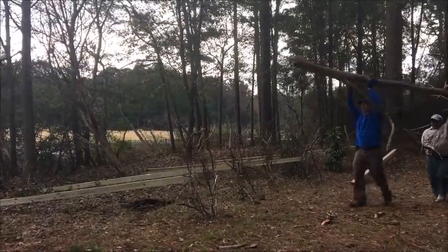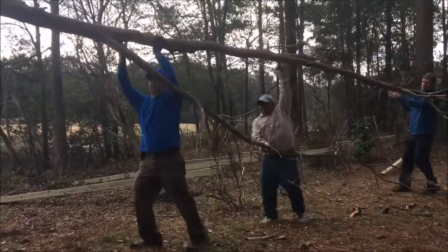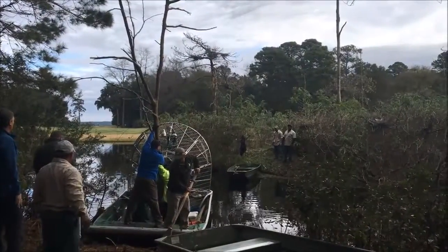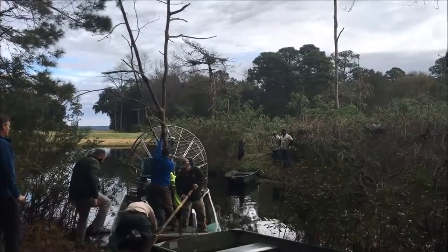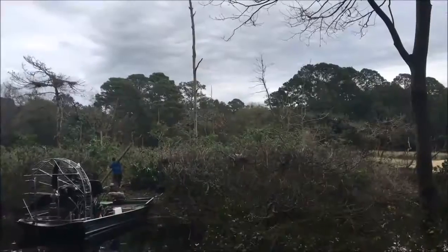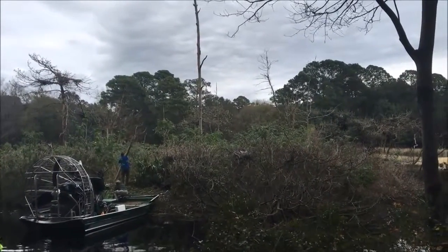We also planted some dead cedar trees — we planted six of those. They were about 18 feet tall or so, and that's going to give the birds, the wood storks, a place to come in and perch and roost and stuff, to help them come in so they've got something they can rest on.